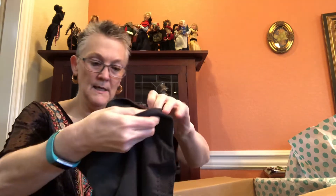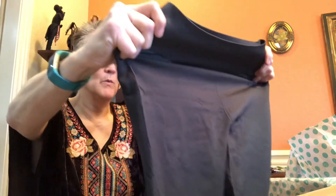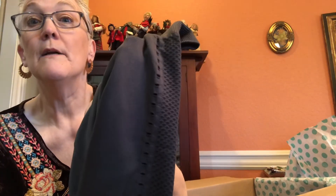We have two more things. The next-to-last item is a pair of yoga pants — of course with no tag. I'm searching for a logo anywhere and I don't see one. They're tiny — I don't know anybody who can wear that small — but they have a cute little design on the side.